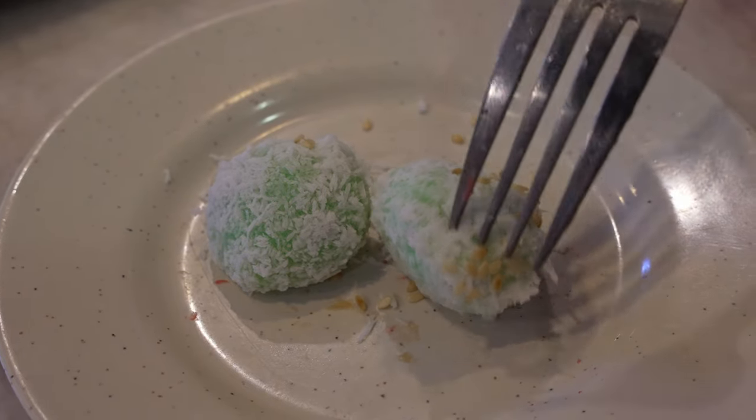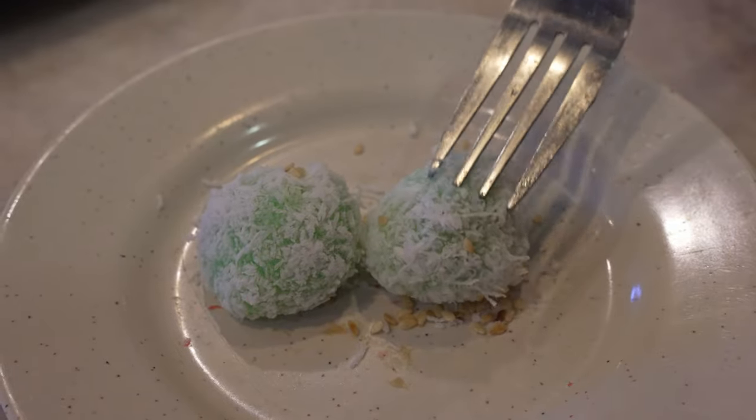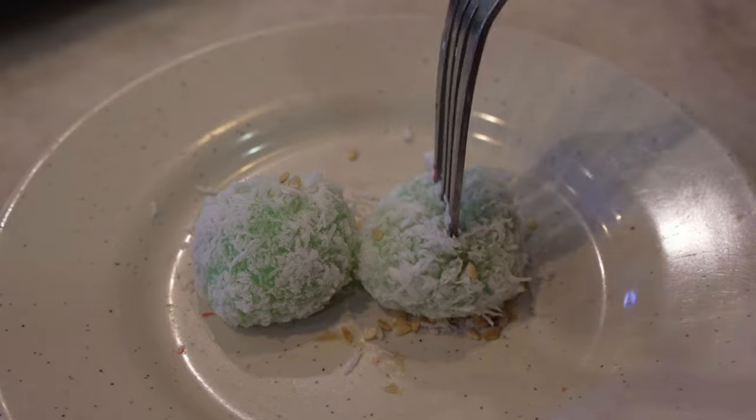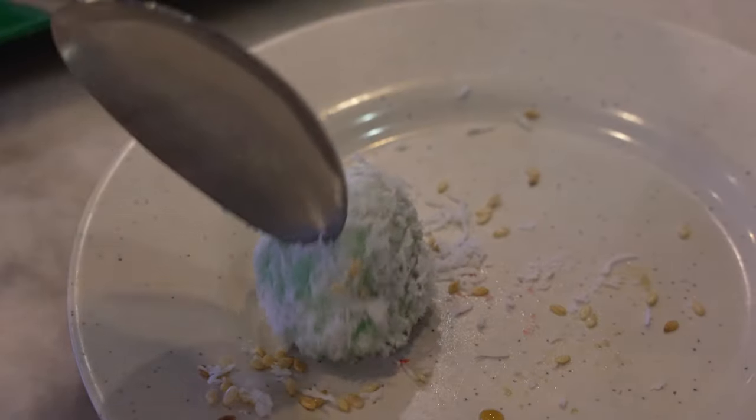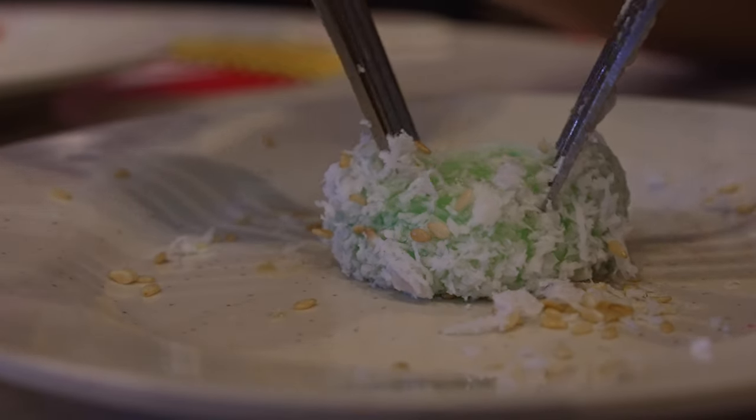Next, my favorite — ondeh ondeh, made from glutinous rice flour with a filling of gula melaka and coconut floss, topped with sesame seeds. The green color is from pandan coloring. Oh, it bursts in your mouth! You could taste the gula melaka but the skin is too thick — by far the thickest skin on an ondeh ondeh I've had. The sesame seed does bring some toastiness and the coconut floss is good, but after the initial burst of gula melaka, you're left with nothing besides all that thick skin.